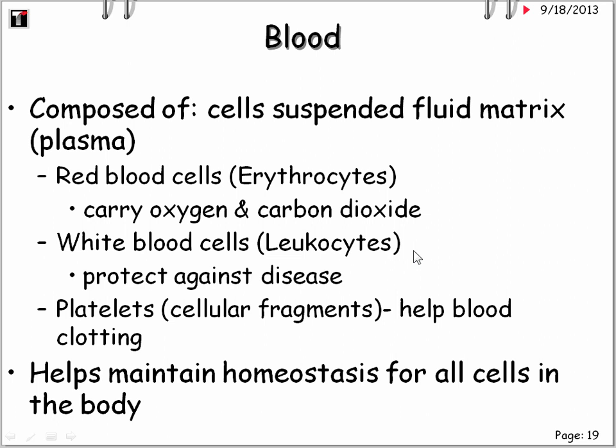Speaking of blood supply — blood is considered a connective tissue. It is composed of cells suspended in a fluid matrix, or plasma. Specifically: red blood cells, or erythrocytes, which carry oxygen and carbon dioxide; white blood cells, or leukocytes, that protect against disease; and platelets, which are cellular fragments that help with blood clotting. Blood is so important in helping maintain homeostasis for all the cells in the body.